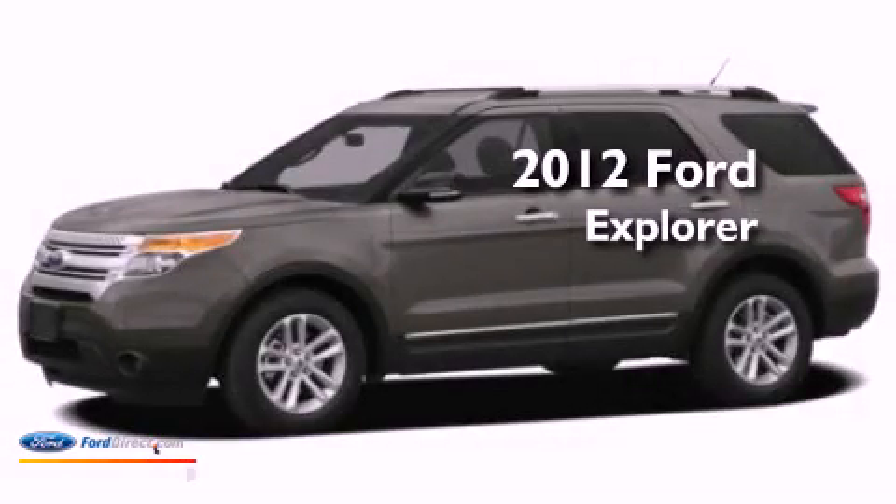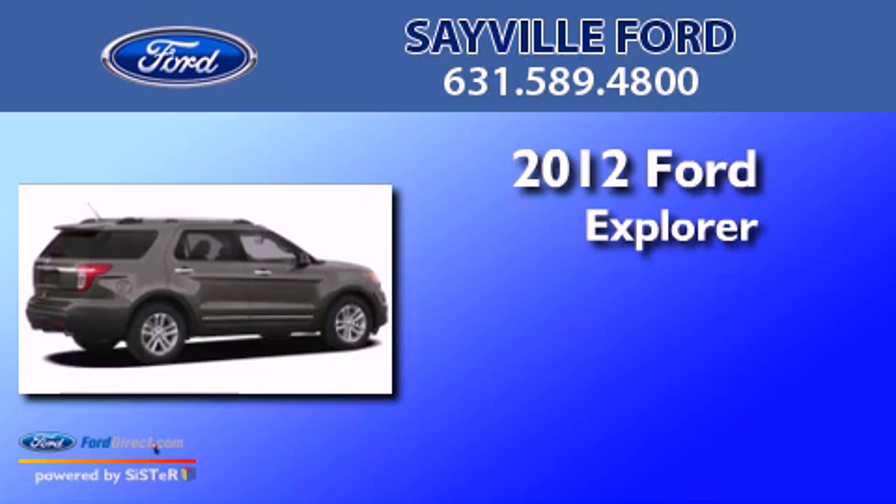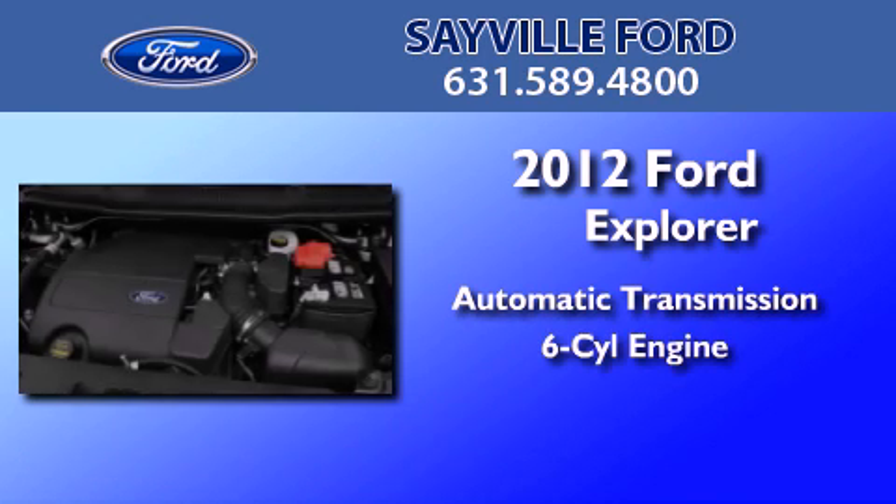This is a brand new 2012 Ford Explorer. This SUV has an automatic transmission and a 3.5 liter V6.